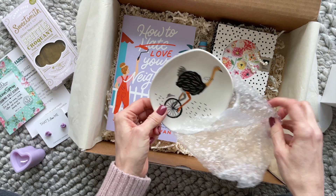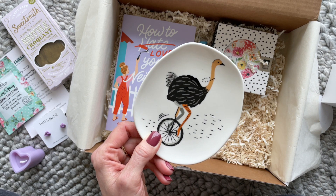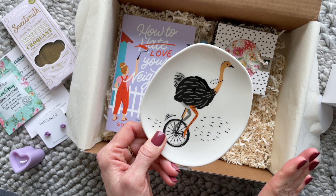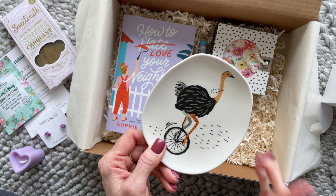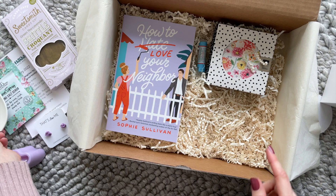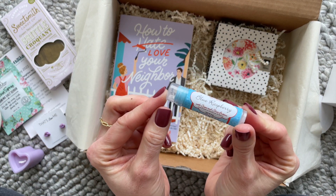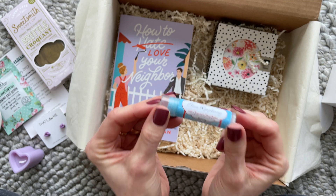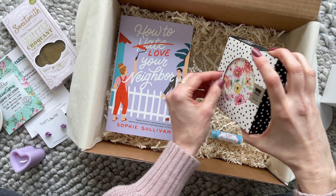Then we have a trinket tray. Again, not necessarily my style, but it's so fun that I think I'm going to use it anyways. Every time I put my earrings and my rings in this at the end of the day, it's going to put a smile on my face, so I'll probably put it beside my bed. Then we also have a lip balm — it is blue raspberry. This is something I'm always happy to receive because I use it two to three times a day.